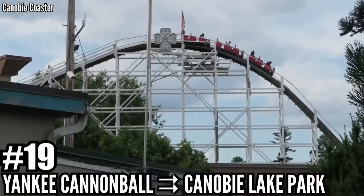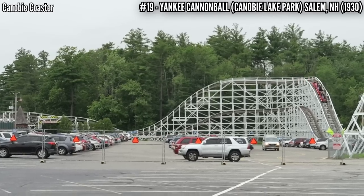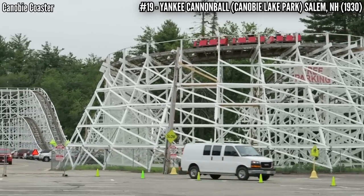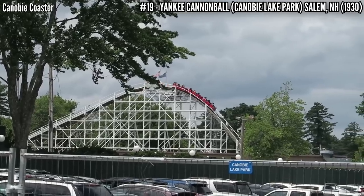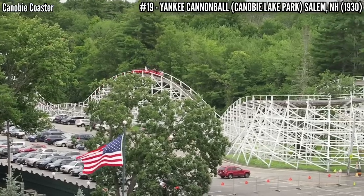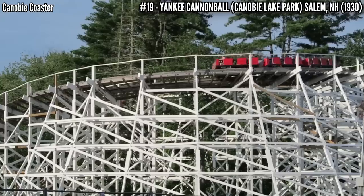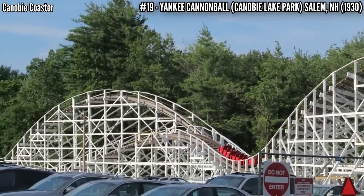Number 19: Yankee Cannonball at Canobie Lake Park. This started its life in 1930 at Lakewood Park in Waterbury, Connecticut, then was purchased by Canobie Lake Park and transported to New Hampshire in 1936. At its new home, it was called Greyhound — 64 feet tall and 2,000 feet long, traversing an L-shaped layout. It even survived a hurricane in 1954, needing a new lift hill, but was reopened for the 1955 season. It got its current name in 1983 and remains New Hampshire's oldest operating coaster.